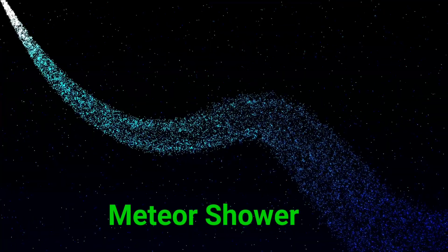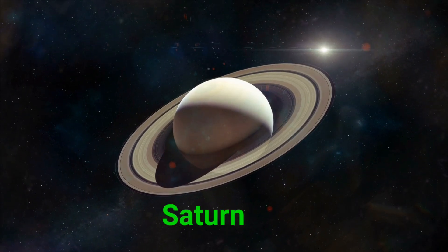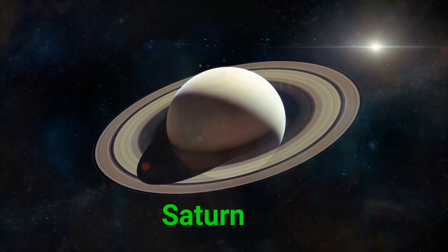This is a meteor shower. A meteor shower is when lots of shooting stars zip across the night sky. This is Saturn. Saturn is a big planet with beautiful rings made of ice and rock.